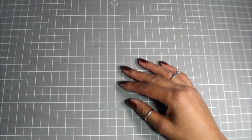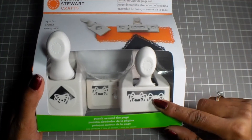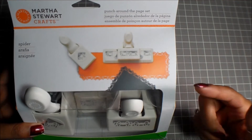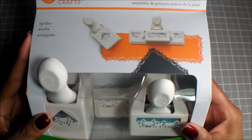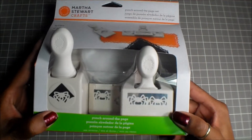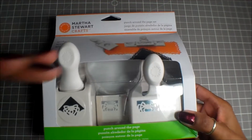I went to Michaels a while back when they started putting out the Halloween stuff and I ended up getting this punch-around-the-page spider punch set. I really like how it punches out — it's cool. I ended up paying $14 because I had a 40% off coupon. I didn't want to wait because I figured it would sell out, but I should have waited. Either way, I got it and it's all mine now.